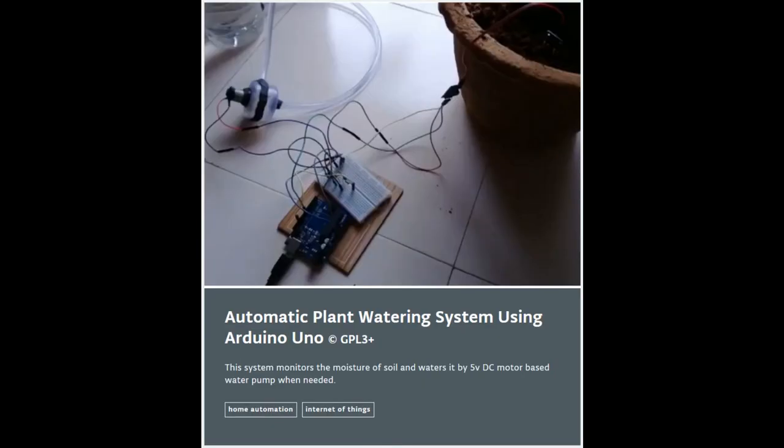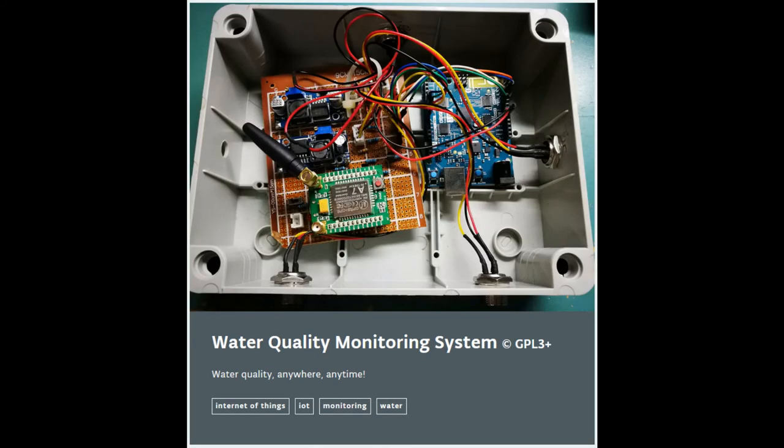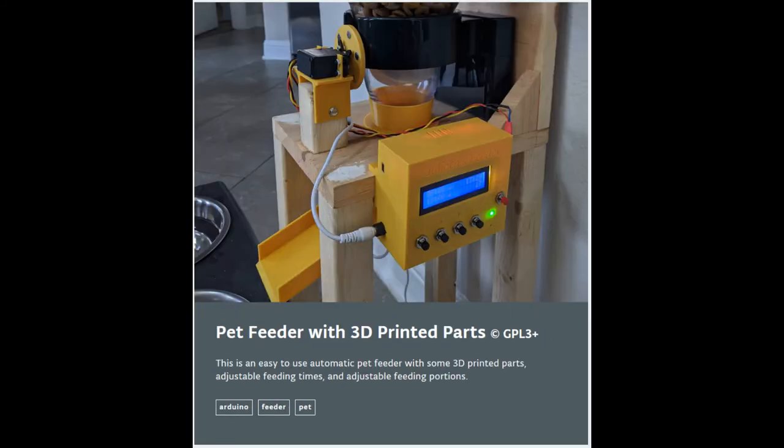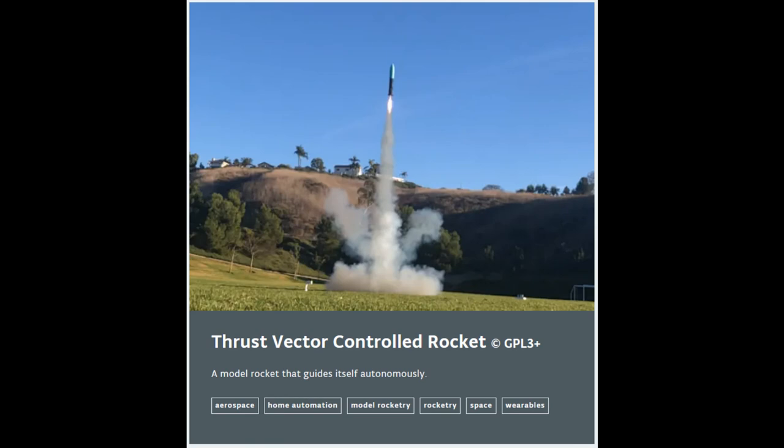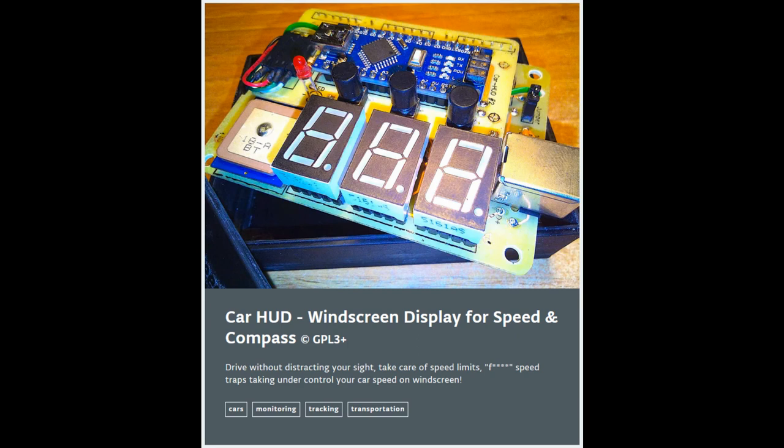So what have people built with it? How about a plant watering system, earthquake detector, water quality monitor, pet feeder, a self-guided rocket, a synthesizer, slot machine, or a heads-up display for a car?